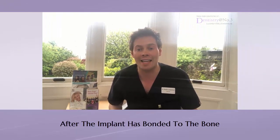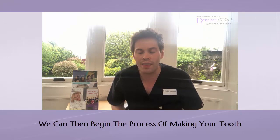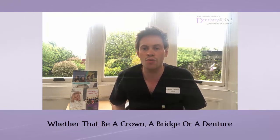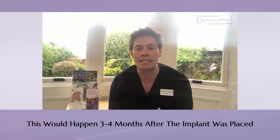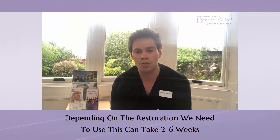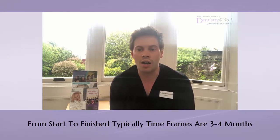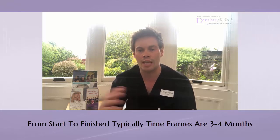After the implant has integrated — so after it's bonded to the bone — we can then begin the process of making your tooth, whether that be a crown, a bridge, or a denture. This would happen three to four months after the implant is placed, and depending on the restoration needed, it can take anywhere from two weeks up to six weeks.